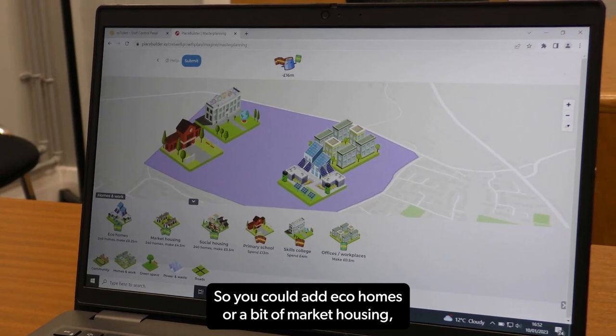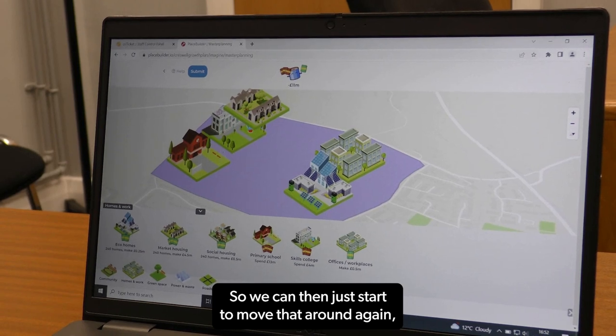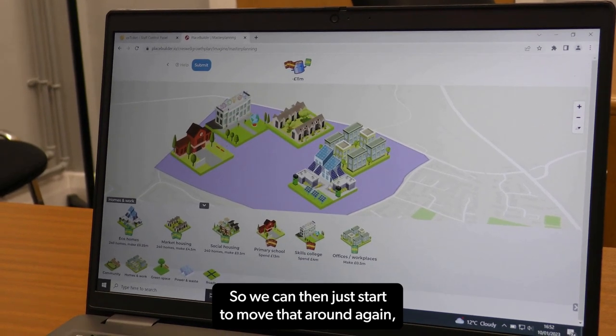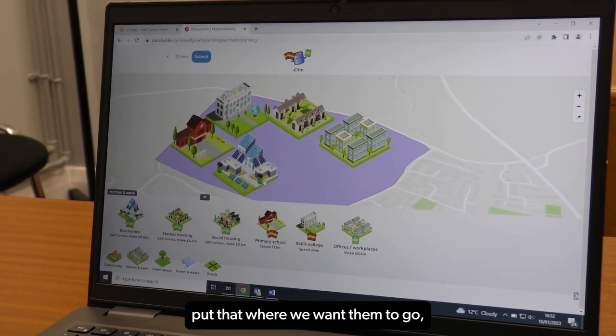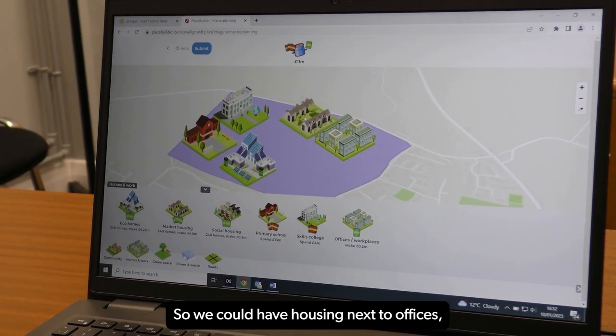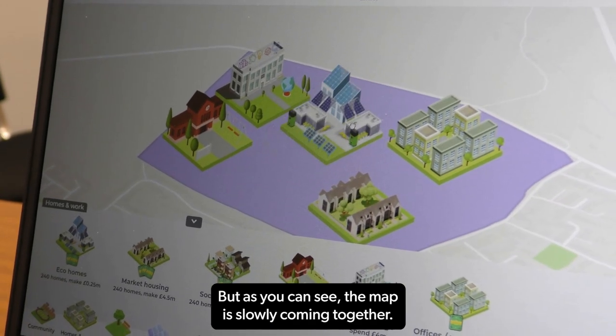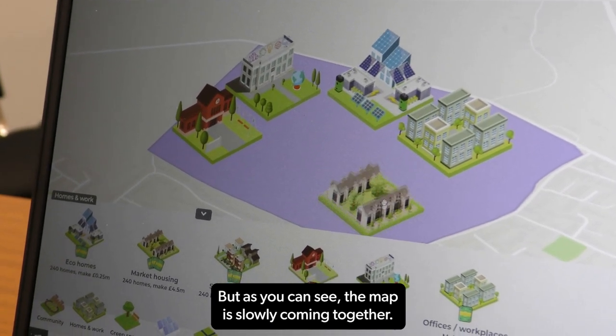Let's look at adding some housing to our Creswell plan. You could add eco homes, a bit of market housing, or even social housing as well. We can then start to move that around, put them where we want them to go and bring in a bit of income. We could have housing next to offices, or next to schools — whatever works. As you can see, the map is slowly coming together.